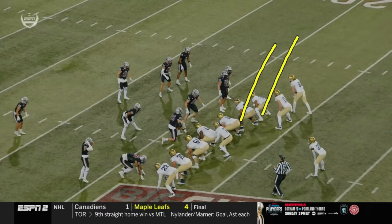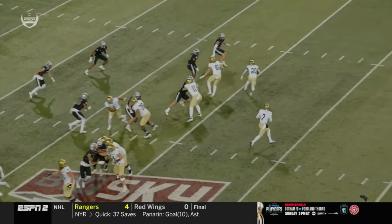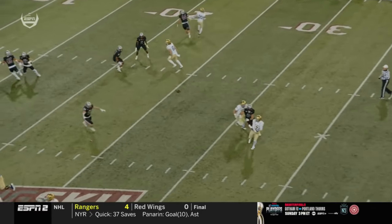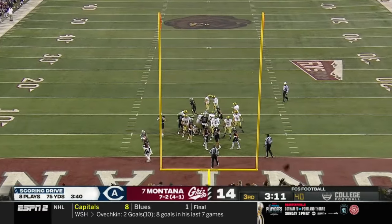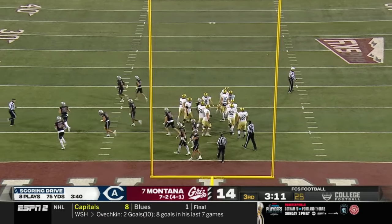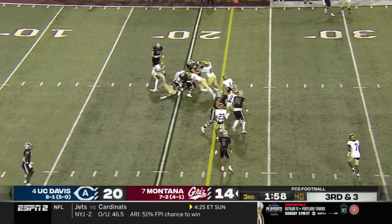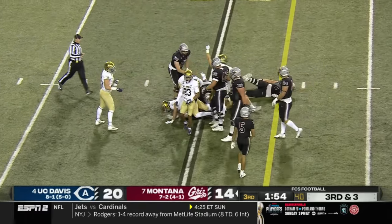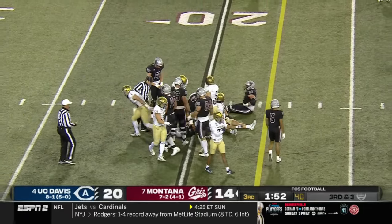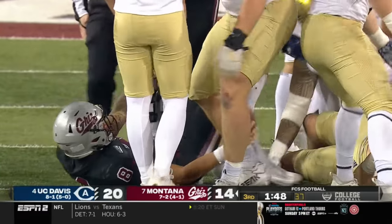Everything goes this way right here with the offense — they bring Simpson back, he leaks out late, and he scores a touchdown. Montana trying to respond from their own end zone — could they pick up the first down? Yacht trying to do it himself, trying to push that pile — not going to get there. Stuffed, gang tackle — the UC Davis defense delivers.